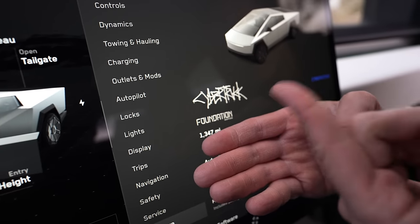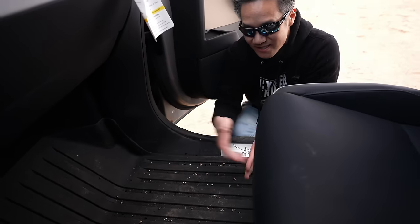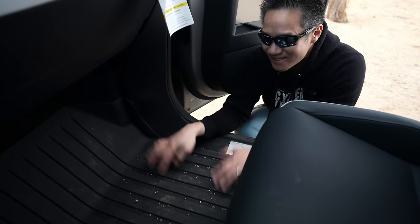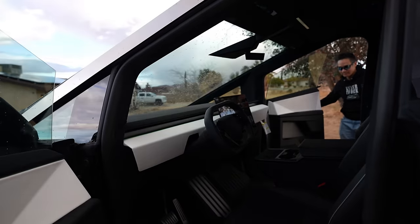We just finished a 27-hour road trip from Austin to California and wanted to show you what type of beating this truck actually took, maybe even some damage from that road trip. So the Cybertruck Foundation — we drove 1,347 miles and the aftermath is that these floor mats are actually pretty good. You can see all this dirt and debris, but now that it's dry it's super easy to just vacuum up. These mats are pretty sweet, so it definitely took a little dirt, but that's natural.